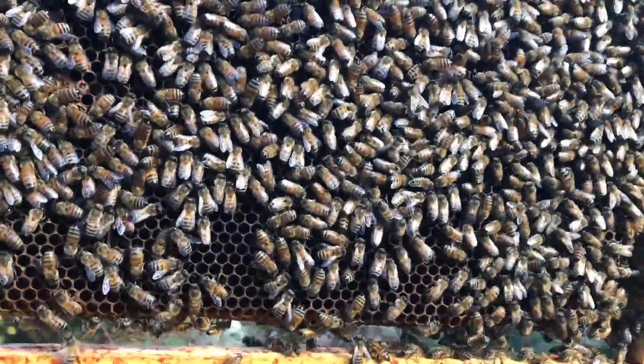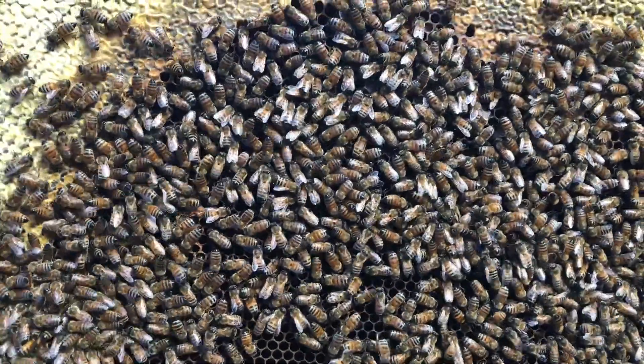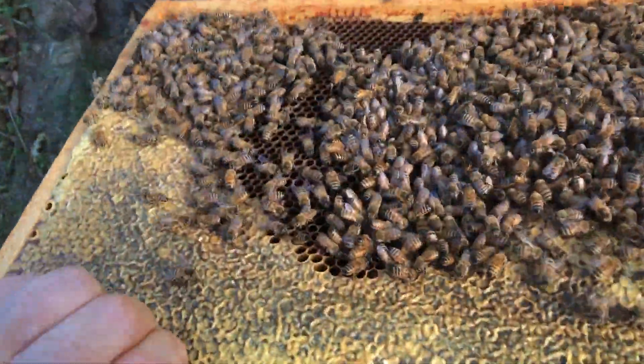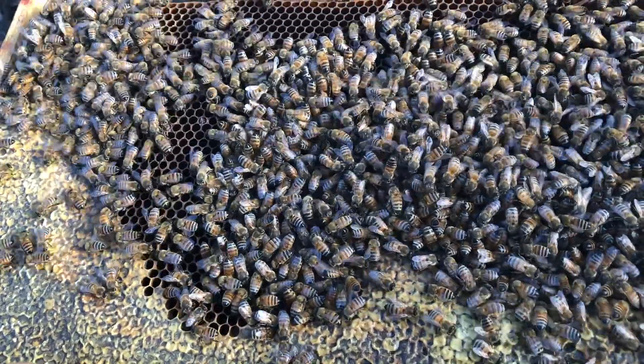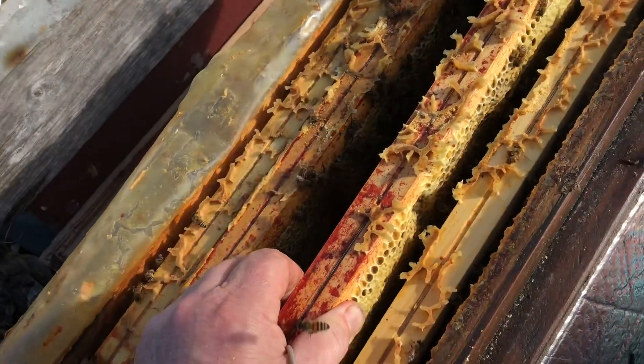Look at that - that's honey that's been backfilled into that part of the brood nest, which is good, so that's blocked off. Very happy with that. Pretty good overall - very happy.